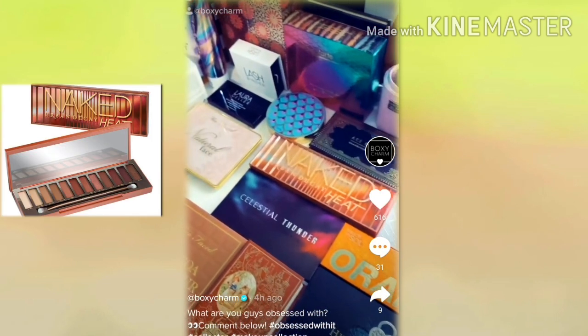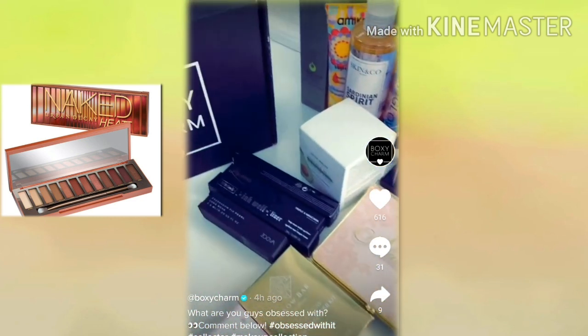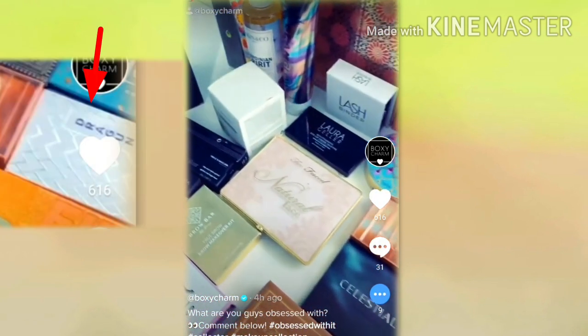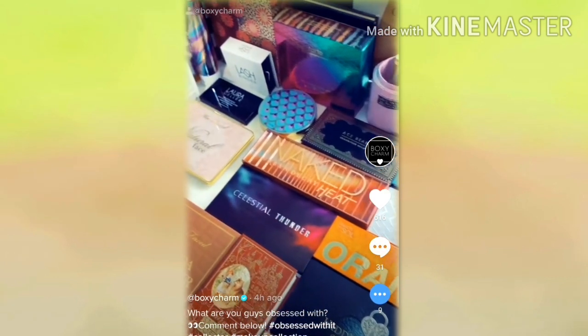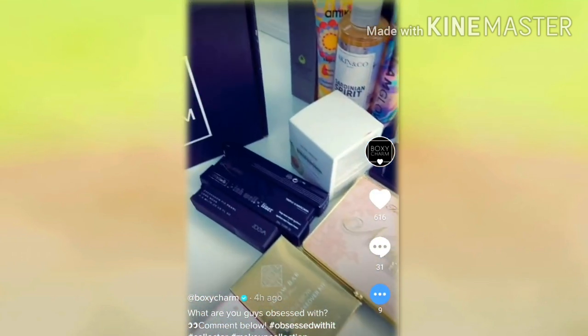Back to this video — of course we see the Urban Decay Naked Heat palette, which is an eyeshadow palette. I absolutely love it. The next thing she spotted was this Dragon Beauty item. I believe this is that powder and blush duo thing, but that could be a sign it's possibly coming back into a box, because I know she's supposed to come out with some new items.